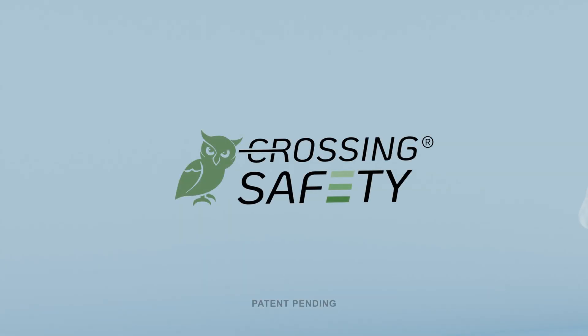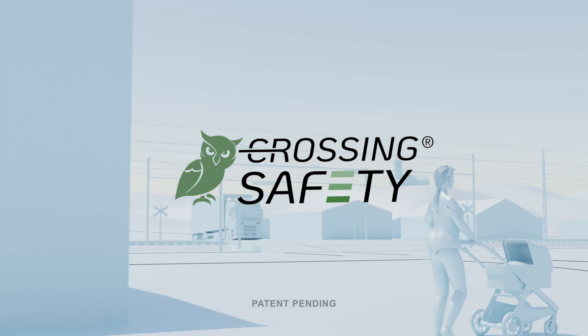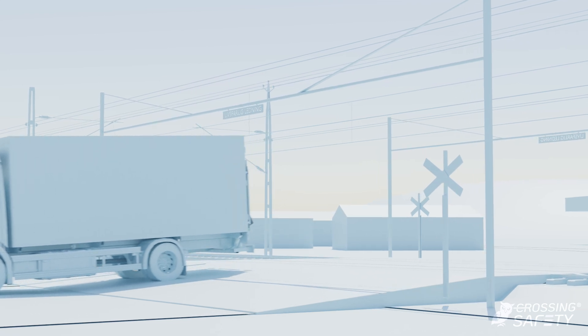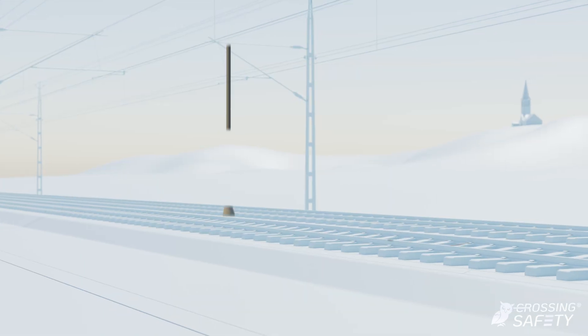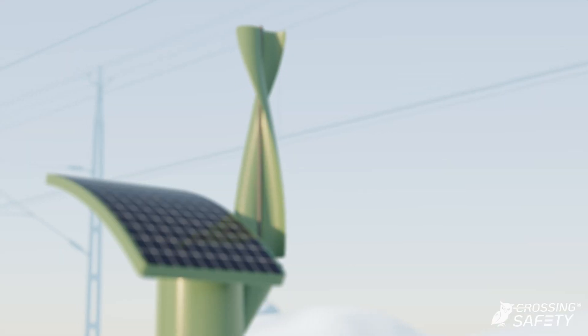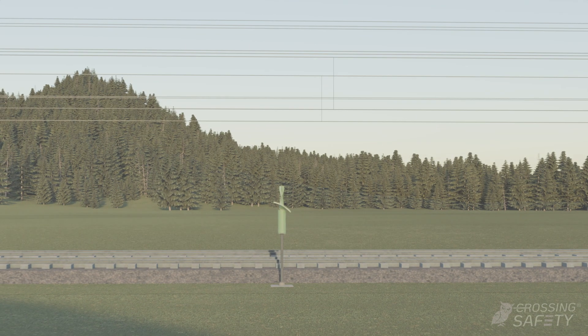Crossing Safety is a robust automatic safety system that clearly warns drivers and pedestrians that a train is approaching. Its use leads to a reduction in the number of incidents. Installing the system is simple and cost-effective because it is stand-alone from the existing railway infrastructure and is powered by climate-smart renewable energy. The impact on the environment is very small.